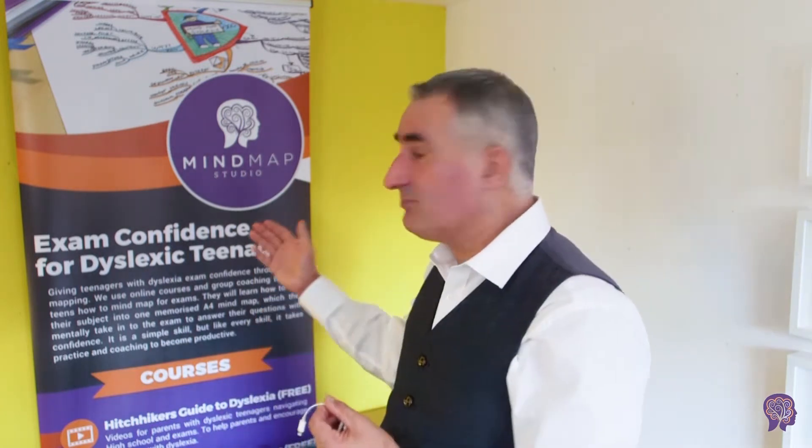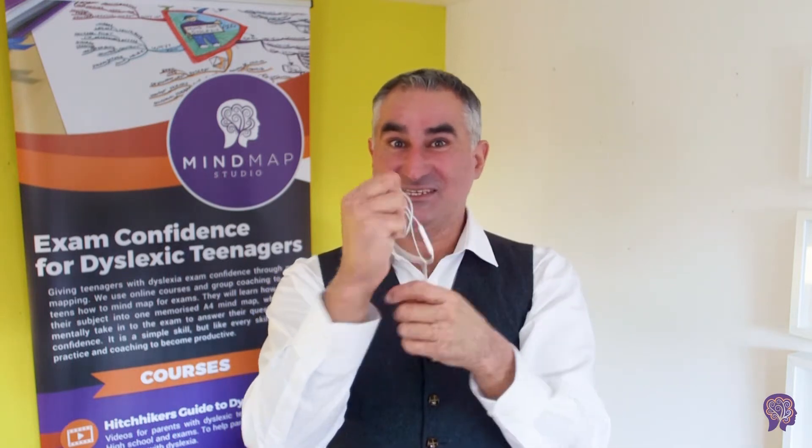I'm using this as an example of how to learn a skill — especially the skill of mind mapping. In this course, I'm going to show you how to mind map your thoughts. And sometimes our thoughts are just like tangled up messes, like our headphones here.